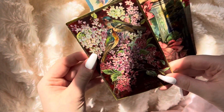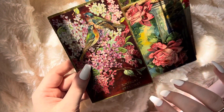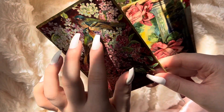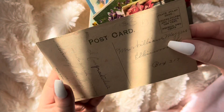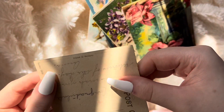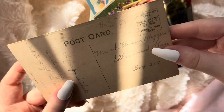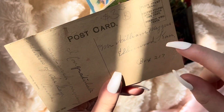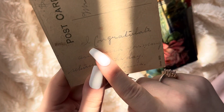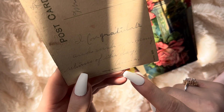So the first one I'm going to show you is this card. It says birthday greetings. There is no stamp on this one, but it does say printed in Germany right here. I could try reading what it says. It says, I congratulate and wish you many returns of the day. Anna.